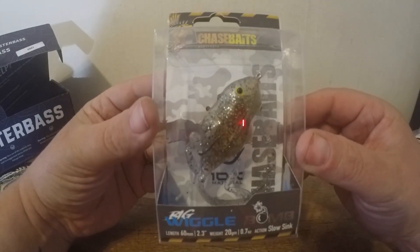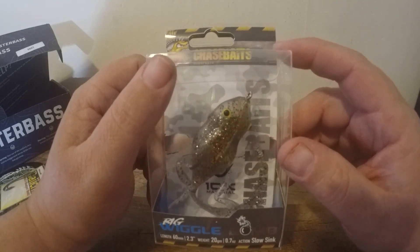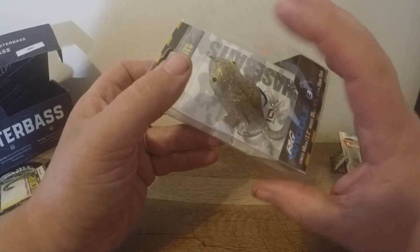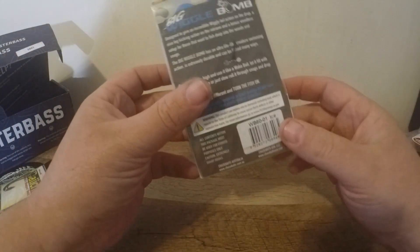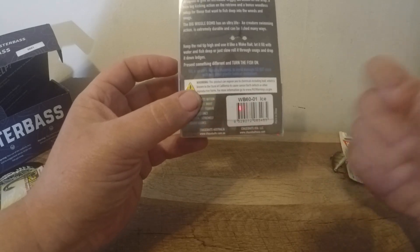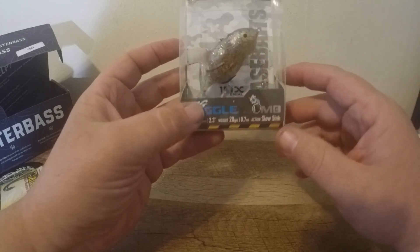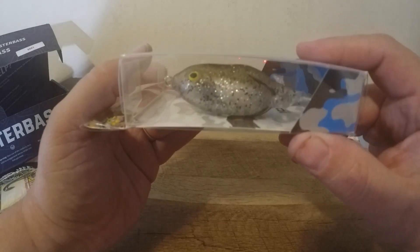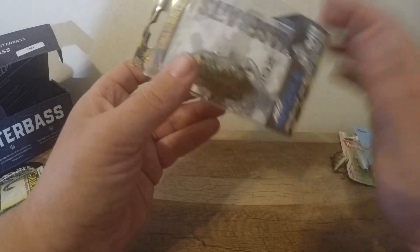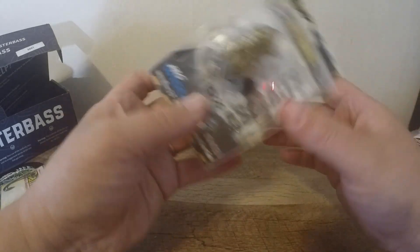The featured bait is the Chase Baits Big Wiggle Bomb. Sorry about the glare — I'm still working on the camera angle. This is kind of like a weightless frog but it's weighted, so it slow-sinks into the water. You can work it like a swimbait — keep the rod tip high and work it like a wake bait, or let it fill with a little bit of water and slow-roll it, dragging it through snags, logs, and ledges. This is the ice color. It looks just like a tadpole morphing into a frog. I think I'm going to use this in my clearer lakes, and I'm actually thinking about picking up the black one as well.